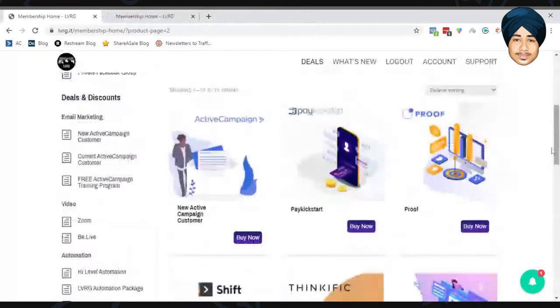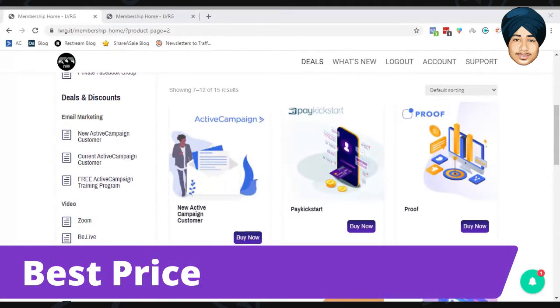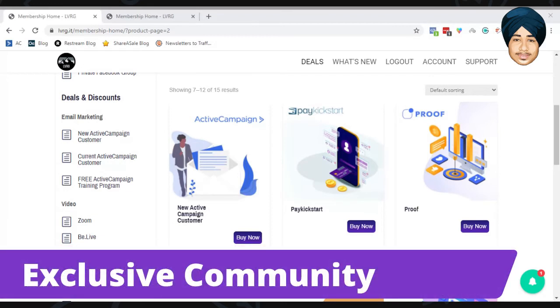Now for the pros and cons of LVRG. The number one pro is the best price — you get some great deals. Support is minimized, but if you're a technical person who rarely needs support, LVRG is a great fit. They are best at price, and you also get access to an exclusive community.